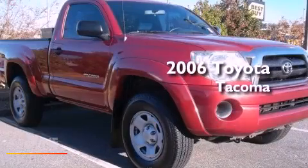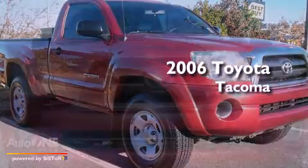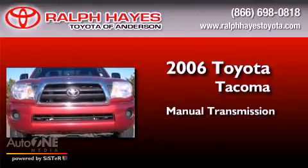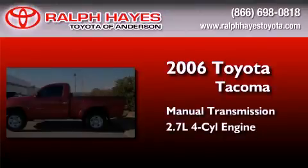This is a 2006 Toyota Tacoma. This truck has a manual transmission and an inline four-cylinder engine.